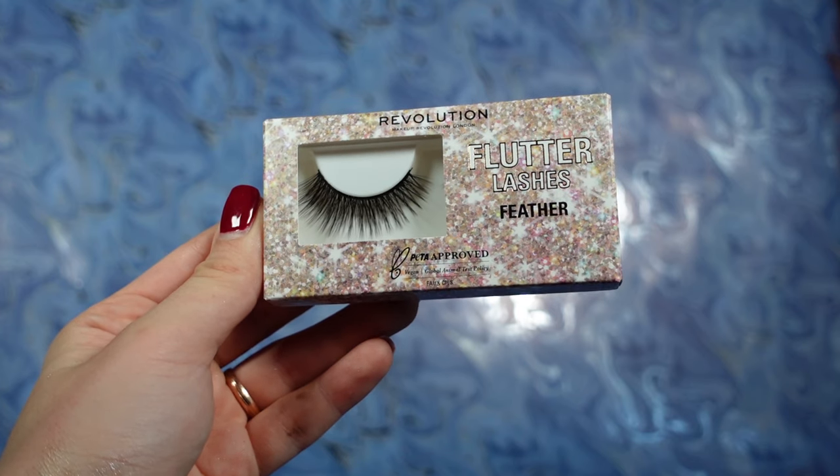Let's move on to box number three. Box number three feels lightweight too. I like it that this advent calendar has these festive boxes, and we found lashes in this festive box too. This is Revolution Flutter Lashes Feather — I guess the style is Feather. I really like how they look. I think they would look very pretty, gorgeous, beautiful, and very natural. So I'm very happy to find lashes.